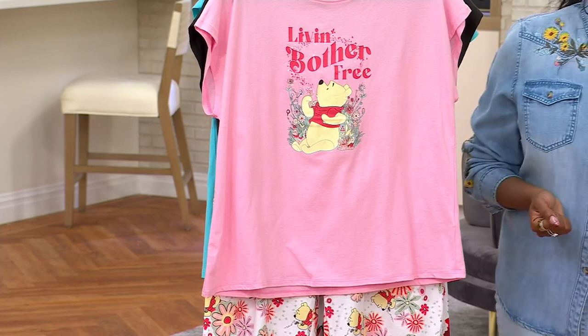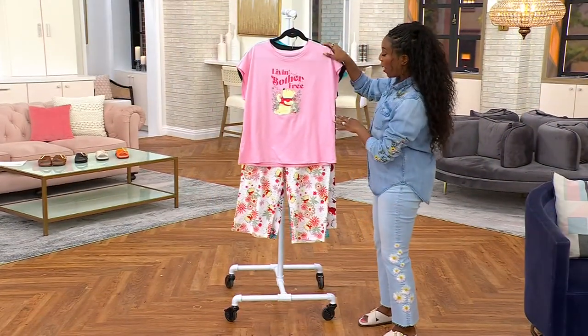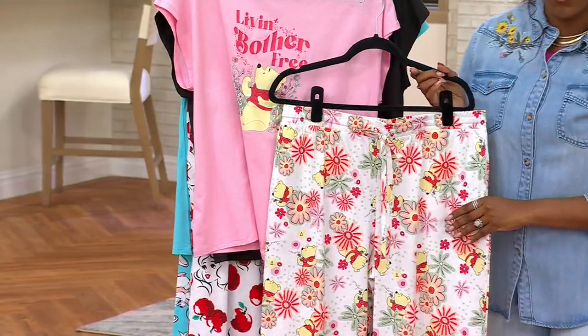My mom is a Disney lover, so I feel like maybe for Mother's Day this might be a great gift for her. You're getting a PJ set where you get the top and the printed pant as well for under $30, with a couple different options.